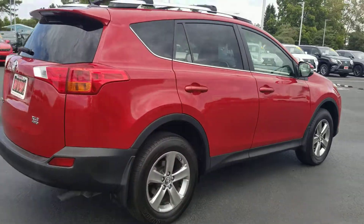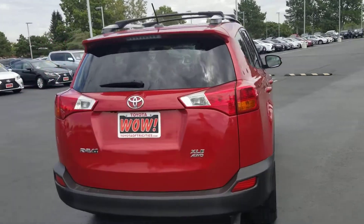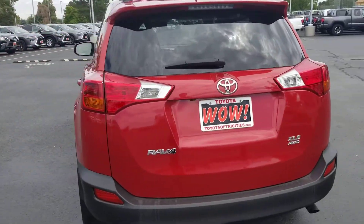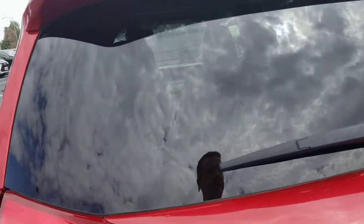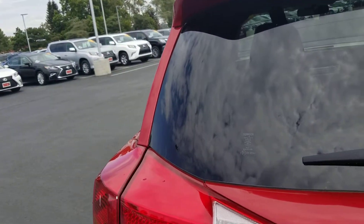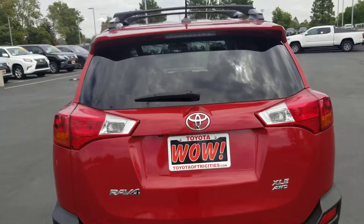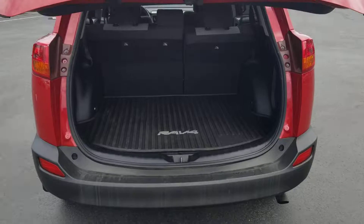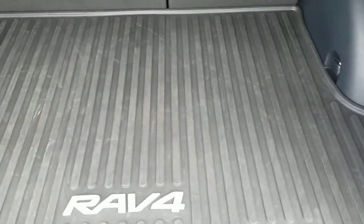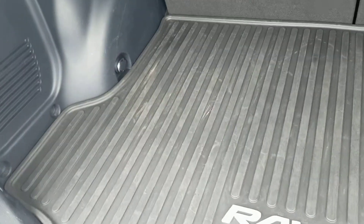Back wheel looks good. Automatic liftgate — check the back. It's got all-weather floor mats and one key. There's the all-weather cargo tray for your dog, so you can just take that out and spray it off.